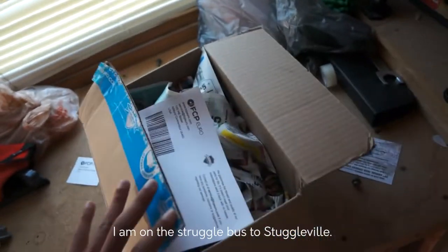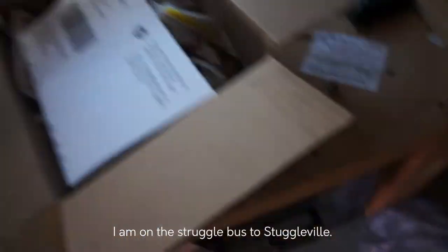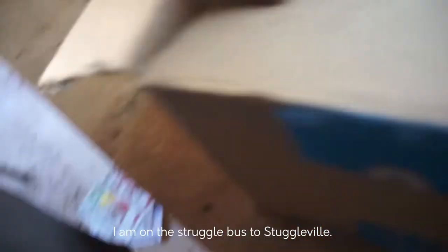Finally, slap the paperwork in the box, tape it up, slap the return address on it, and we're on our way to getting our hundred dollars back.